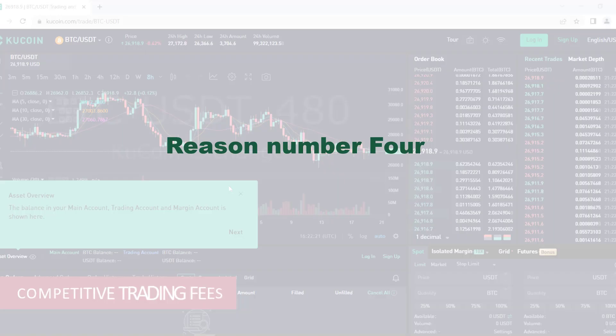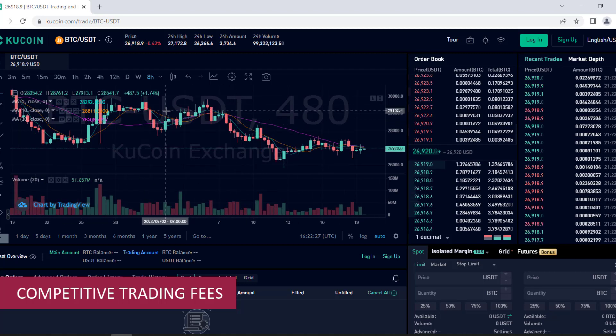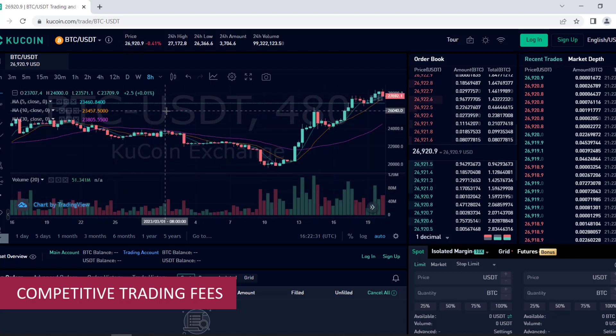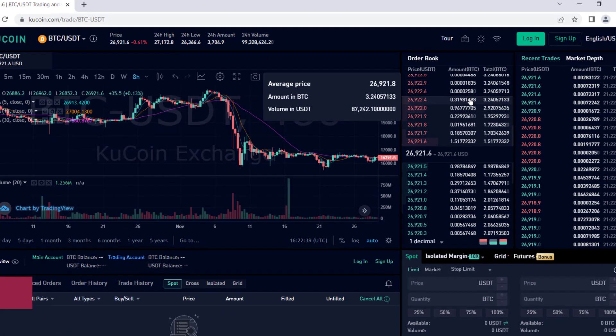Reason number four: competitive trading fees. Trading fees play a significant role in choosing a trading exchange. KuCoin.com provides competitive and transparent fee structures. Their fees are among the lowest in the industry, ensuring that you maximize your trading profits. By minimizing costs, KuCoin helps you keep more of your hard-earned returns.